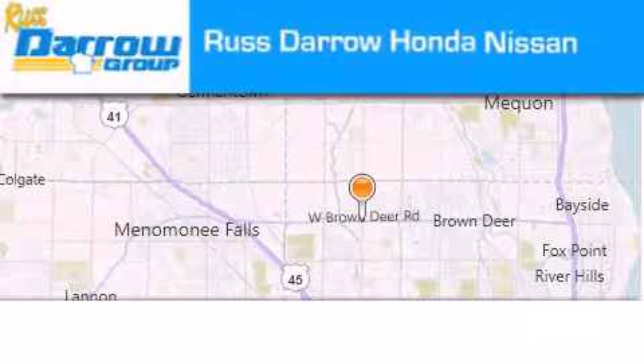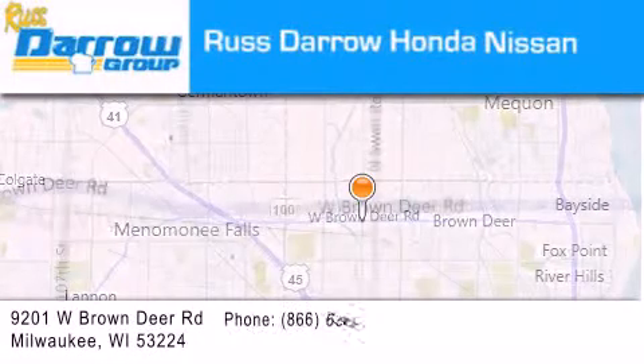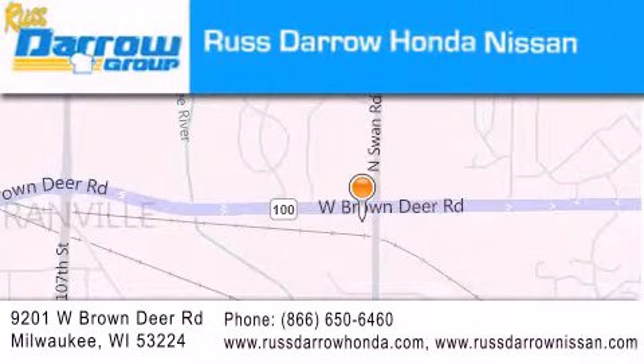Rastaro Honda Nissan Milwaukee is located at 9201 West Brown Deer Road in Milwaukee. Our goal is to exceed all of your expectations to ensure that you'll return for future visits. Experience the Daro difference.